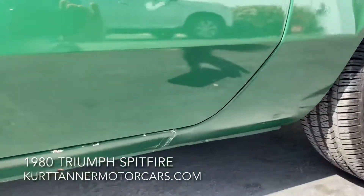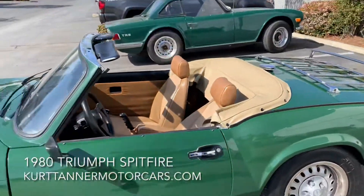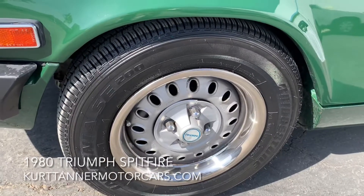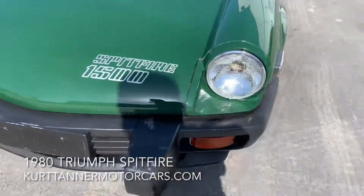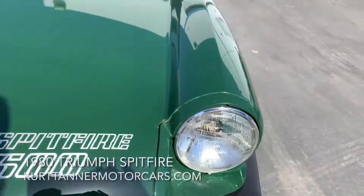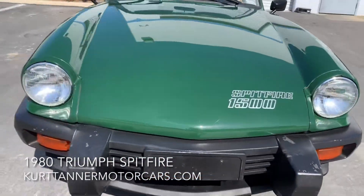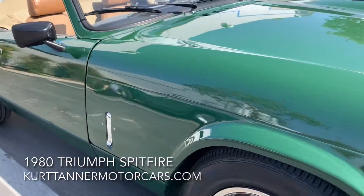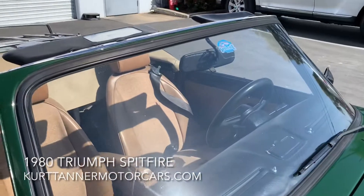There are a couple small chips along the door — kind of from getting in and out and banging your shoes. But really great, grippy Bridgestone tires. Super safe, super fun car. The front decals look great. Really lovely straight body. Just a perfectly honest 40-year-old Spitfire, carefully aging. Came from a great home.